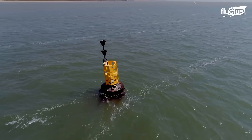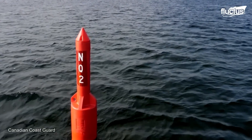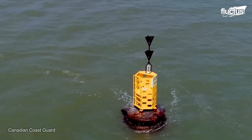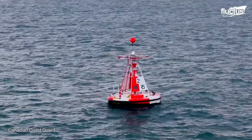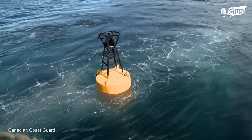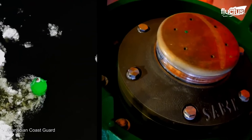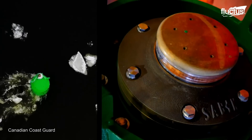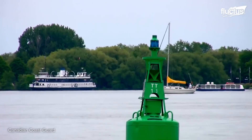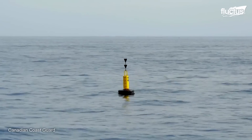Buoys have been used as navigational aids for centuries. Though typically associated with lakes and rivers, buoys are also utilized across the open ocean. Modern ocean buoys first came into use after the Industrial Revolution and included lighted buoys for nighttime visibility, sound buoys with bells, gongs, and horns for navigating in foggy conditions, and special color-coded models for communicating conditions and direction.